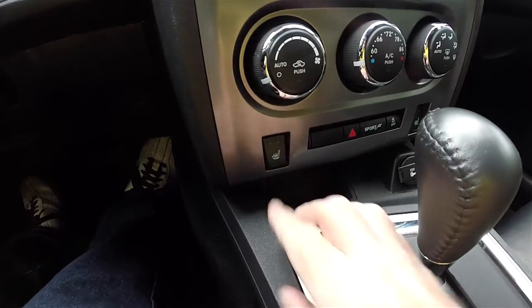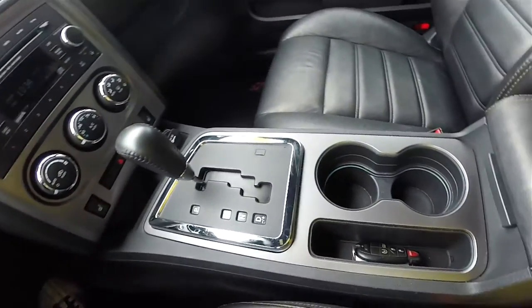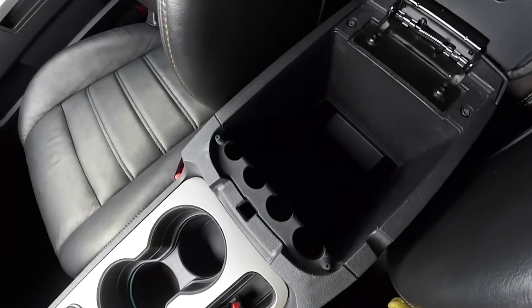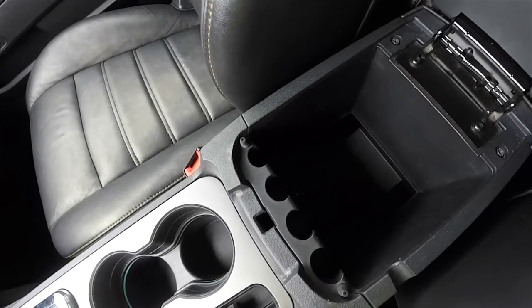Down below, you have driver and passenger heated seats, sport mode, and stability control. There are illuminated front cup holders and covered storage inside the armrest with Uconnect inputs including a USB port. There is also a 12-volt power point.